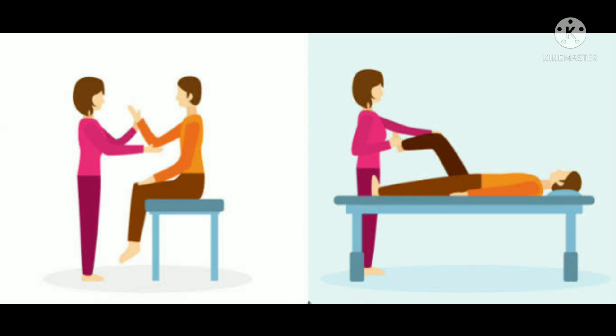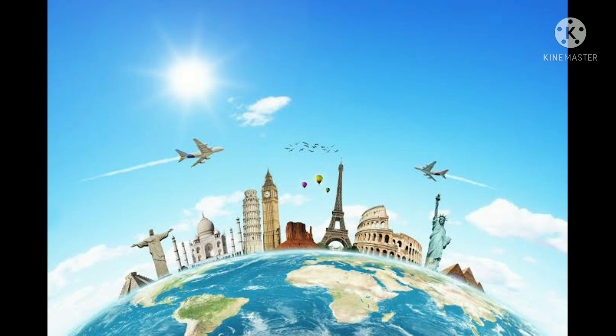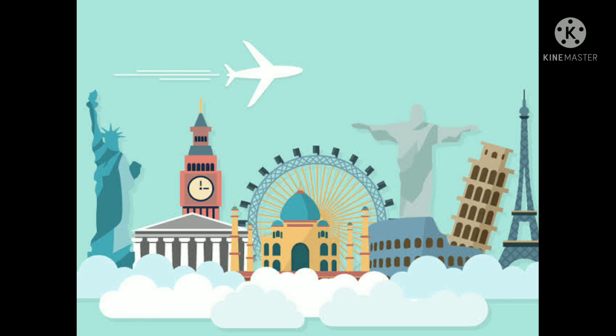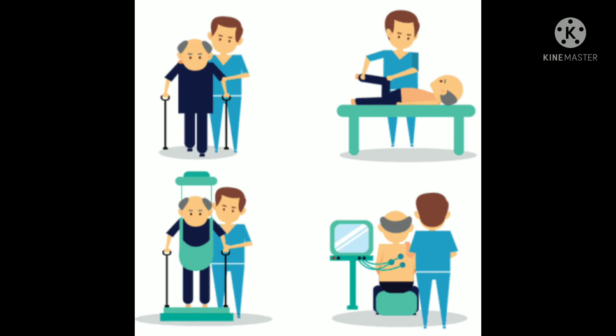There are various sectors for physiotherapists to find jobs, and the requirement and scope of physiotherapy is really high in the present day and will continue to grow in the future. Opportunities for physiotherapists abroad are also really high — countries like the US, Australia, and Canada have great opportunities for physiotherapists.